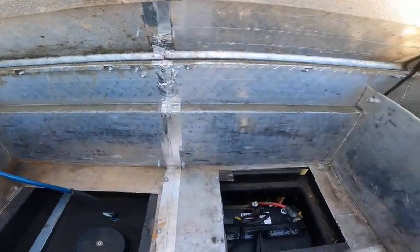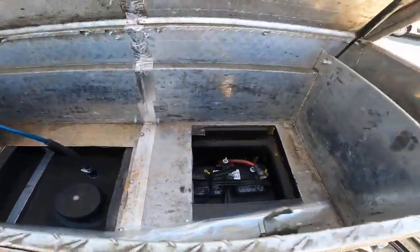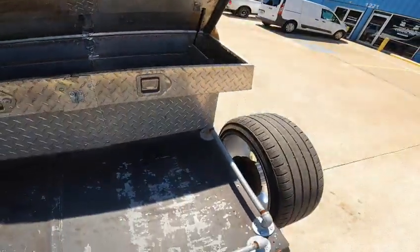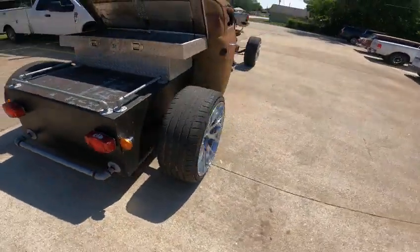This is the battery and the fuel cell in there — that's kind of neat. This is a really neat truck.